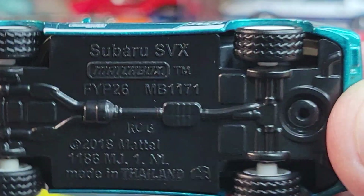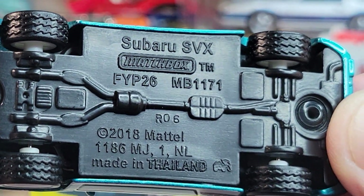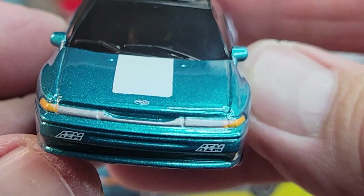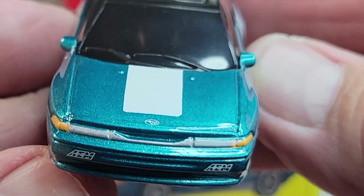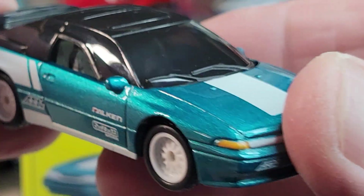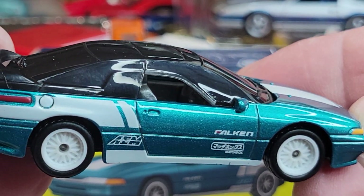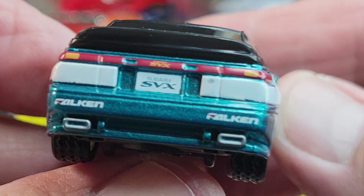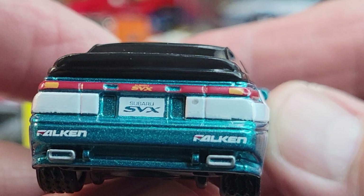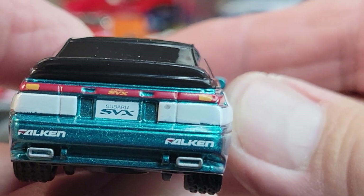Left hand drive, rubber tires. 2018 casting release date on this. Deco on the hood in front looks cool. Side deco is awesome — it's looking really cool. Excellent detail on the rear.